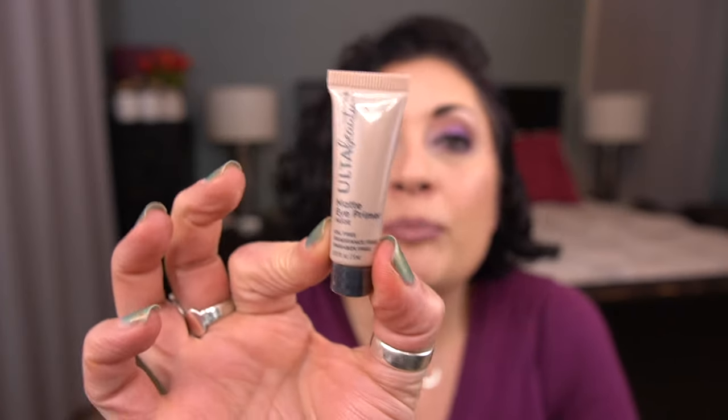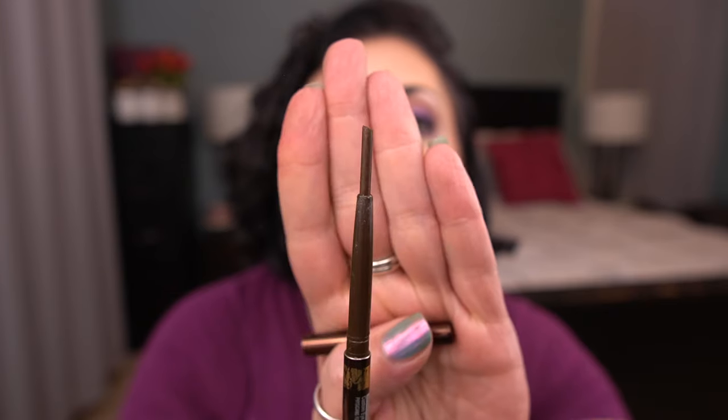For eye products: I forgot to mention first — an eye primer by Ulta Beauty, the Matte Eye Primer in Nude. I probably won't like it, but I want to get it out of my collection. There's not a lot of product in here, which is good. Then I have one eyeliner by Physicians Formula from the Warm Nude Eyes Trio — their custom eye enhancing eyeliner. There's already progress on it. I'm trying to work through my colored liners, especially the brown ones, so I'm rolling this in to finish.